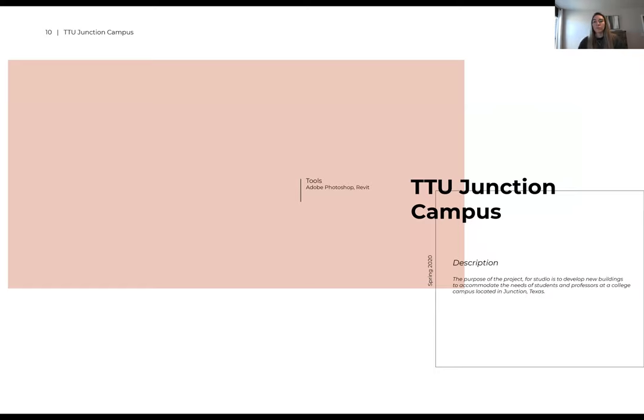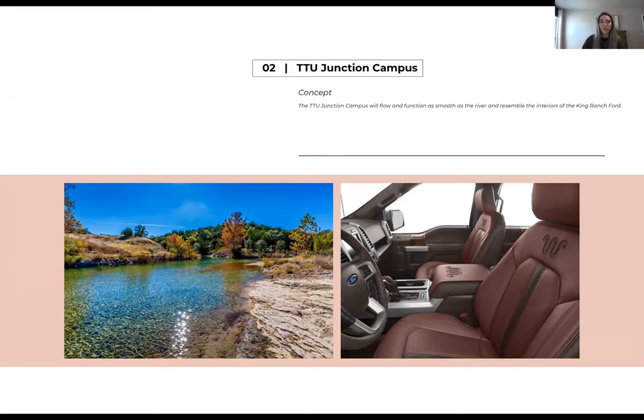The next project I'll be showing you is the TTU Junction campus. We did this project in spring of 2020. The purpose was to help develop an existing campus — to help it not only grow, but make it more usable for faculty, guests, and students. My concept for this was what I called the King Ranch Ford. It is in Junction, a very small Texas-vibe town, so I really wanted to make sure we didn't stray from that vibe — nothing better than a Ford with the King Ranch edition.